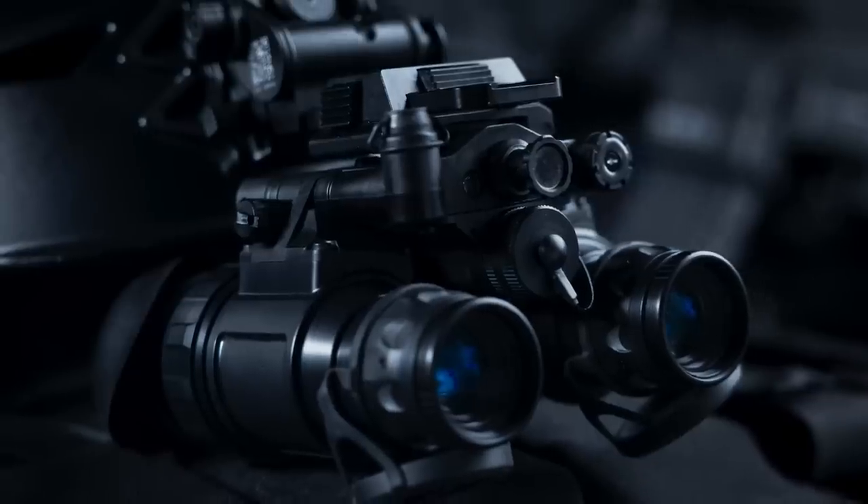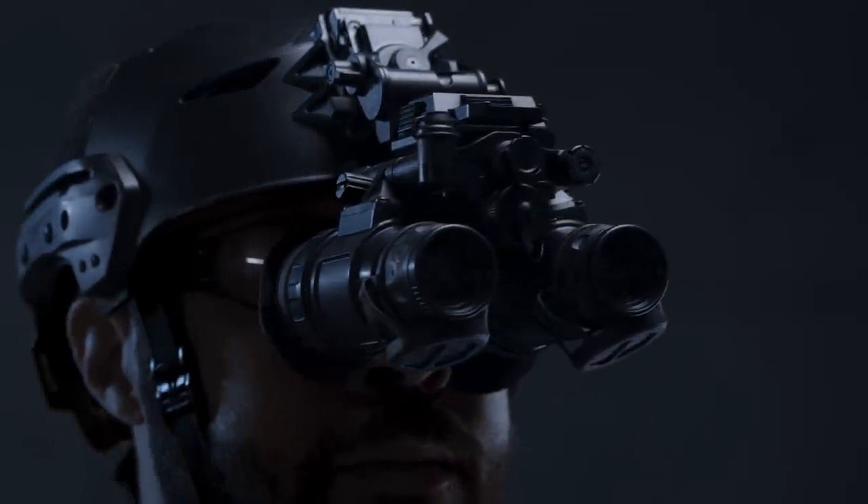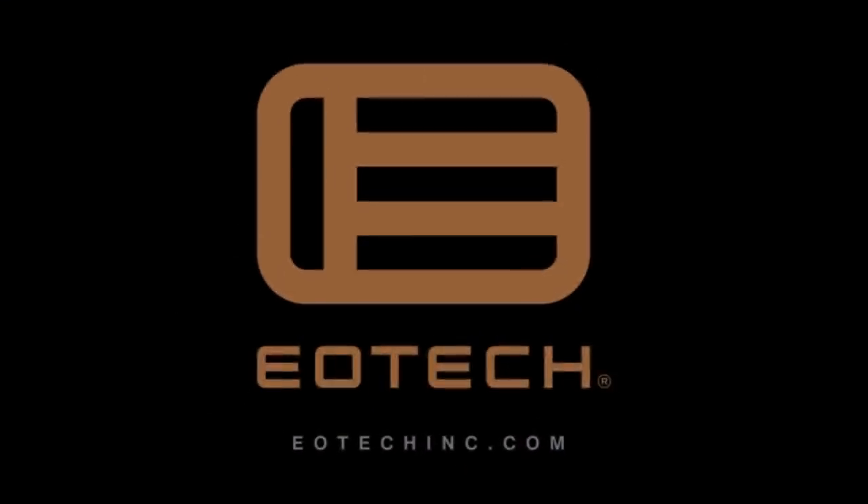Take control of the night with the EOTech Bino NVW Night Vision Binocular. For more information on our night vision and thermal products, please visit eotechinc.com.